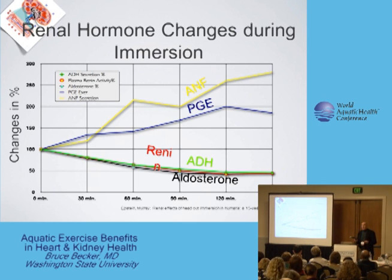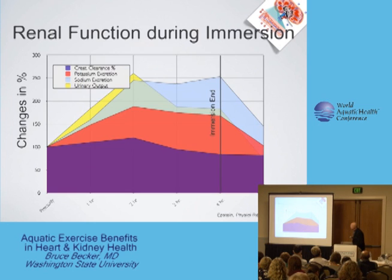So I'm bumping out more sodium. What happens during immersion is that I increase my creatinine clearance — my kidneys become more functional. I start excreting potassium, and even more so, excreting sodium. And of course, where sodium goes, water follows.